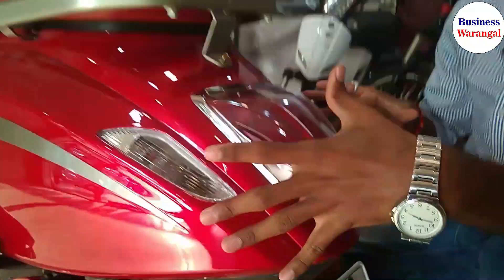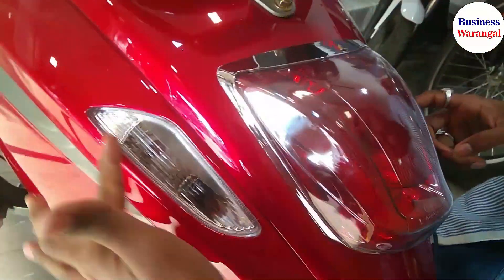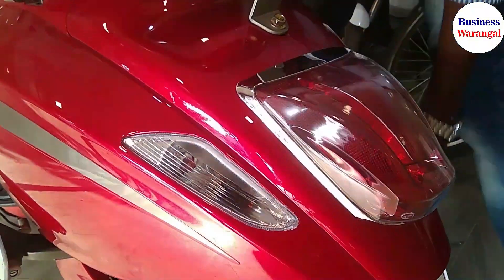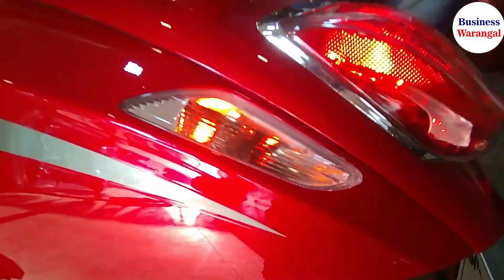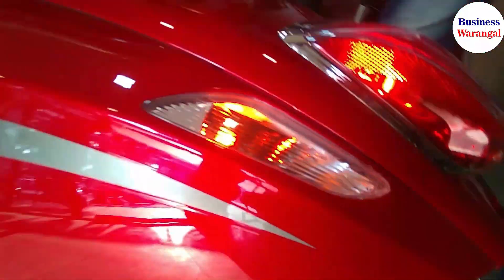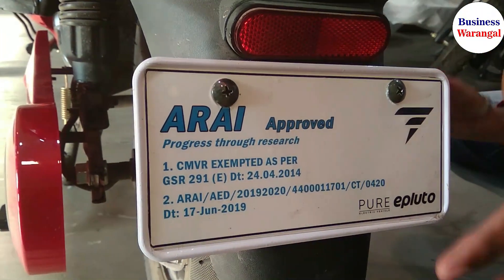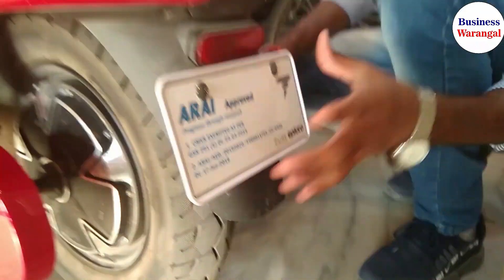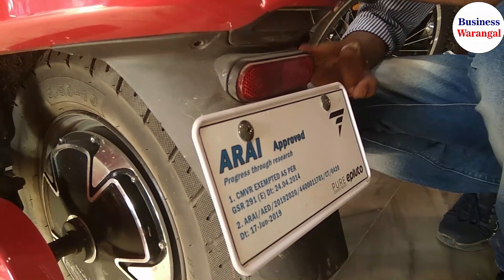Now we are looking at the rear end and back end. This is the tail end LED lighting system — red color side-indicating stylish design. This is the eagle eyes design — a flash with a premium red light. ARAI approved and certified.